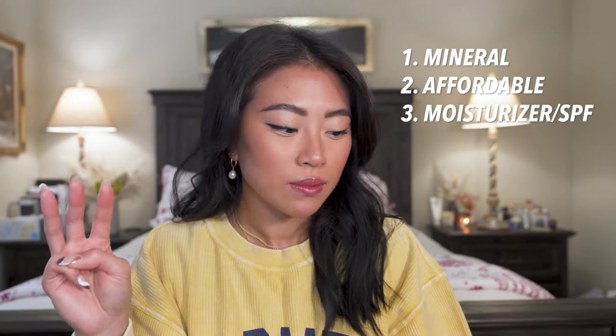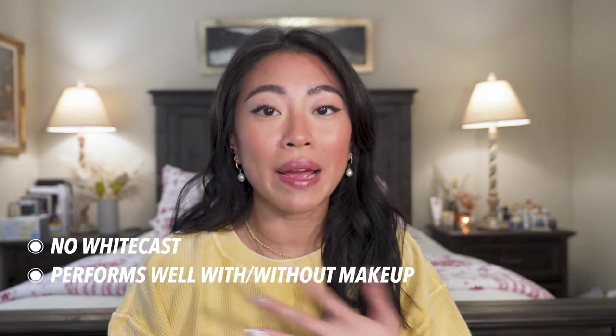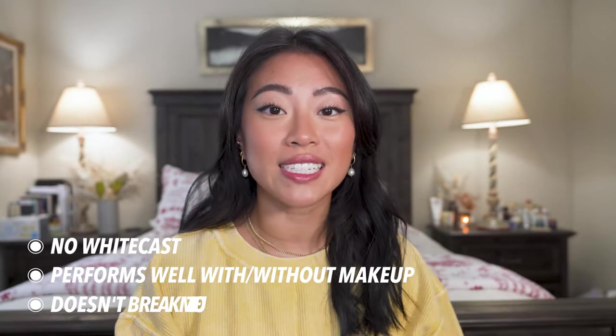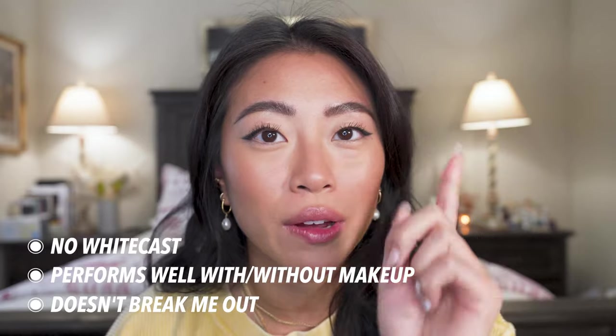I broke it down into five different categories: mineral, affordable, moisturizer slash sunscreen, invisible, and then SPF with benefits. For a sunscreen to make it into my top favorites in any category, it has to be invisible on the skin with no white cast, look good with and without makeup, and not break me out because I have sensitive, oily, acne-prone skin. I'm very picky.